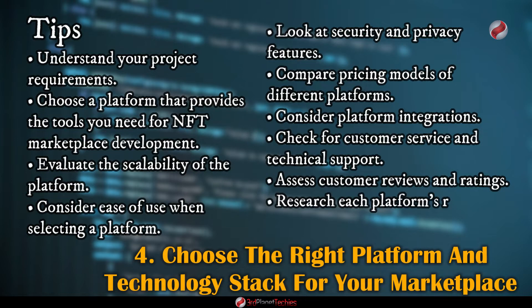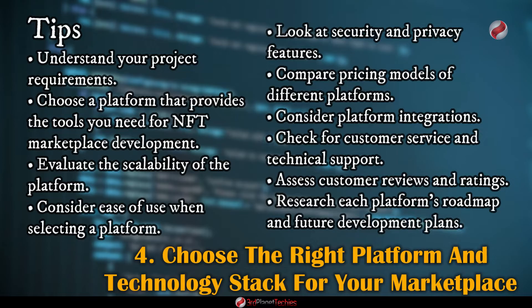Finally, research each platform's roadmap and future development plans. Make sure the platform is planning to improve its capabilities over time so that it can meet your needs in the future.